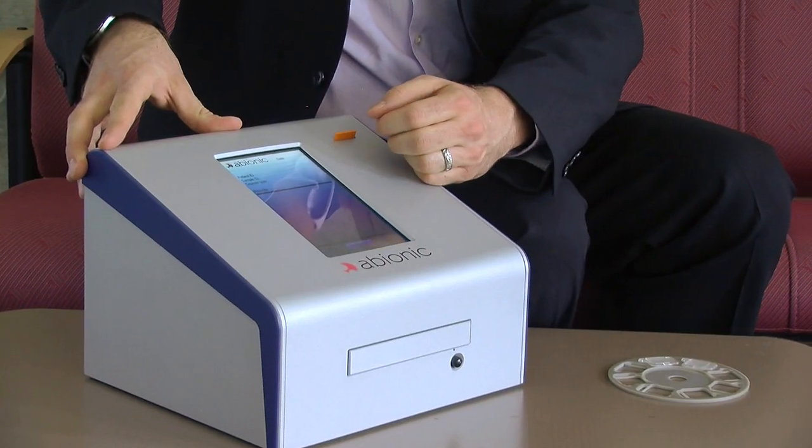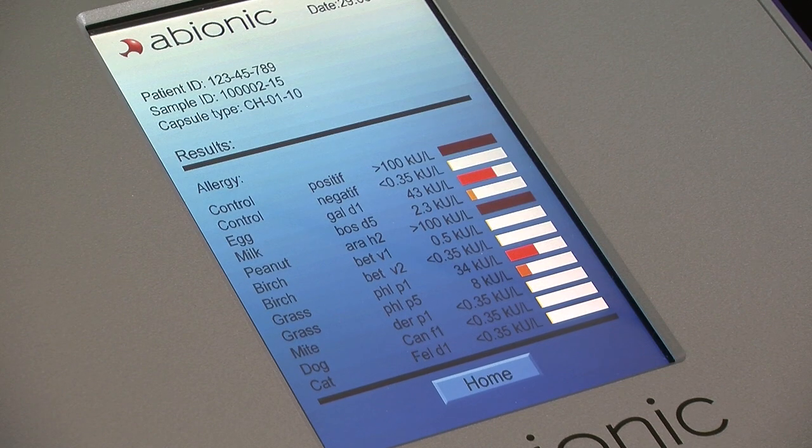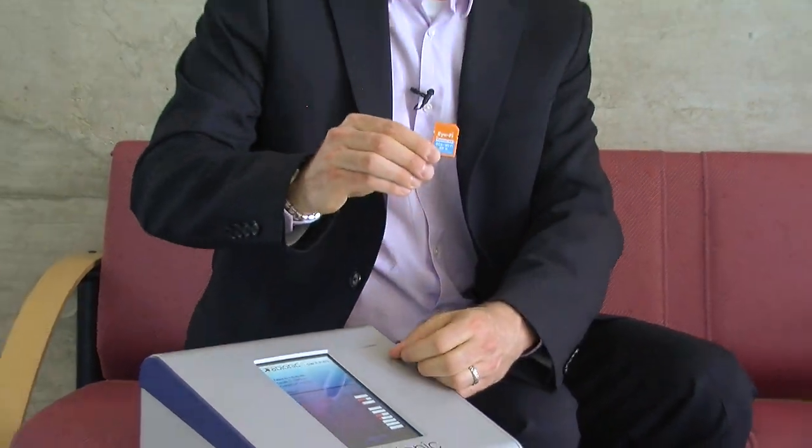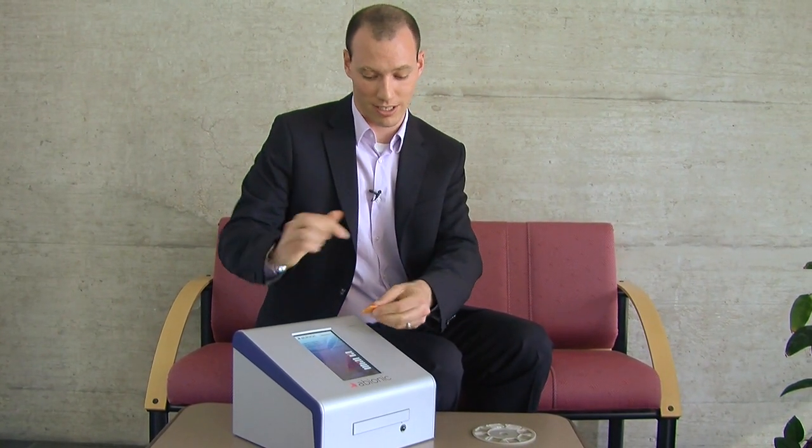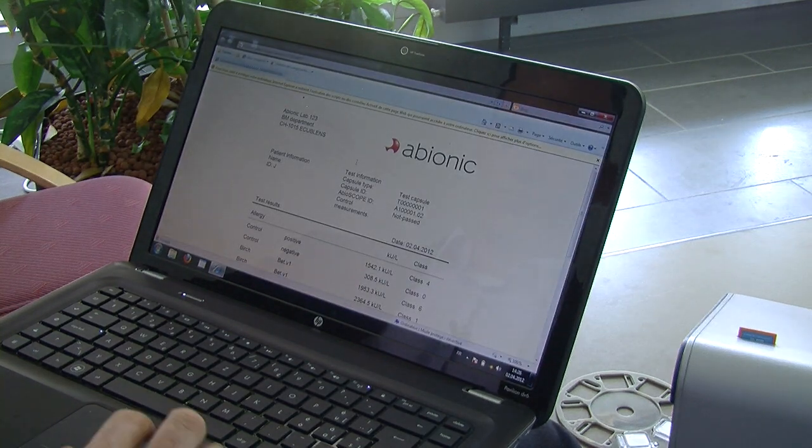It will take approximately 20 minutes for the detection of the 10 main allergies. The data are saved directly onto an SD card and the physician can plug it into a computer for printing, or access the data wirelessly via Wi-Fi.